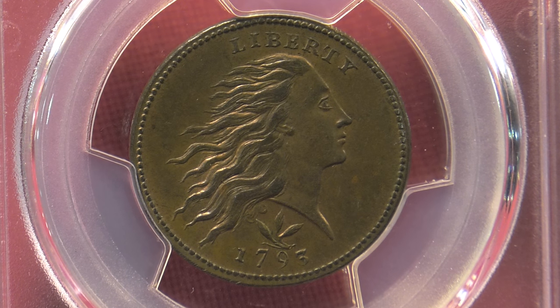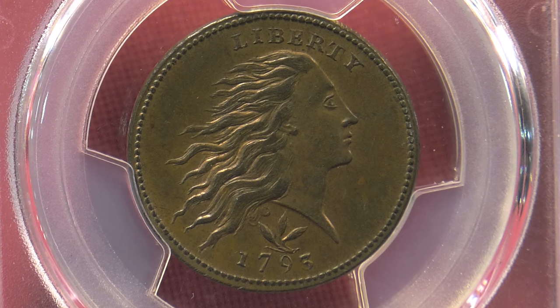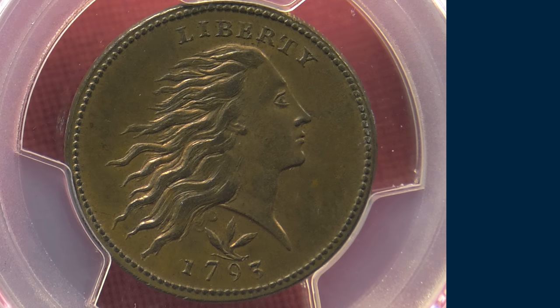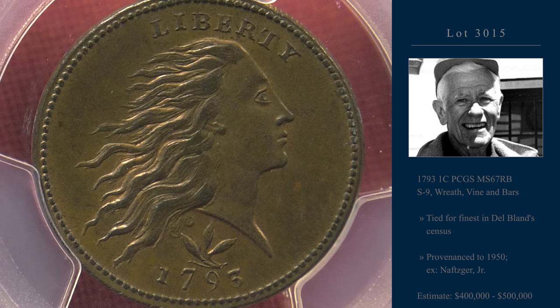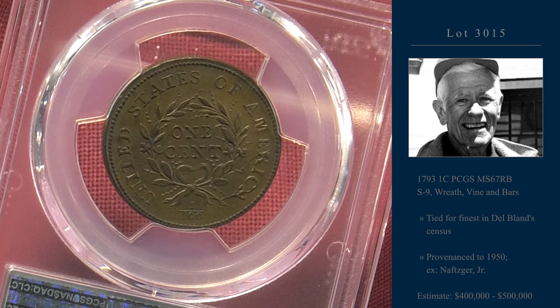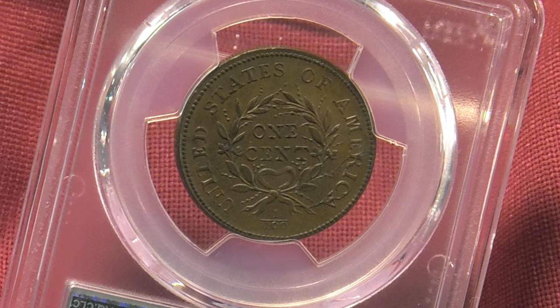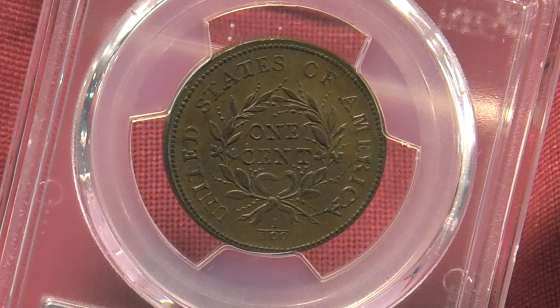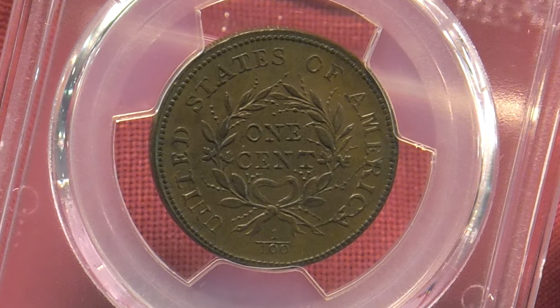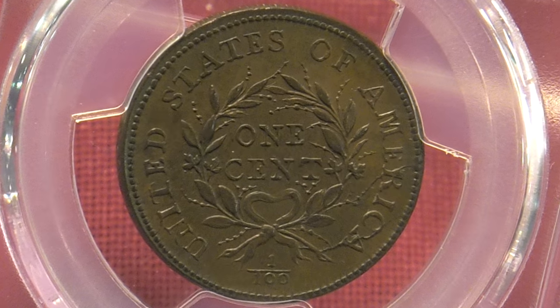Lot 3015 is a jaw-dropping MS67 red-brown 1793 wreath cent of the vine and bars type. Del Bland has this in a two-way tie for the finest in his census. It's easy to see why. Hints of original red remain and die cracks on the reverse only add to the intrigue. The obverse is virtually flawless. Stack's Bowers estimates a hammer price between $400,000 and $500,000.